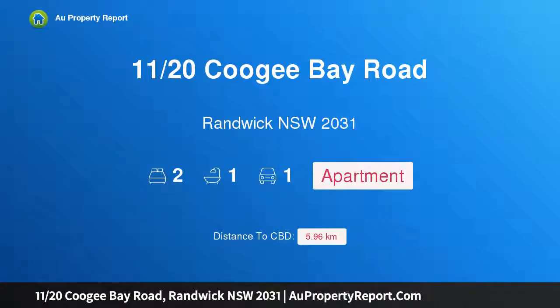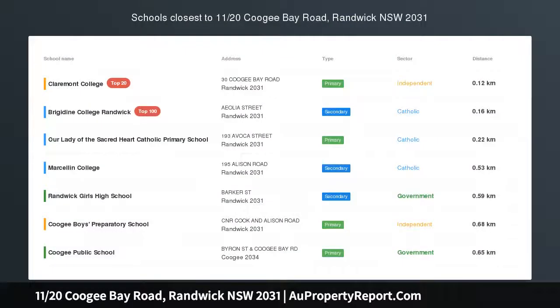Hi, I am glad to introduce property 11/20 at Coogee Bay Road, Randwick, New South Wales, 2031.